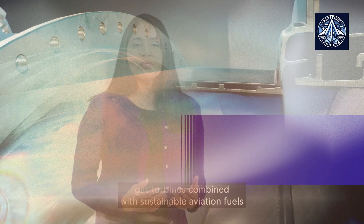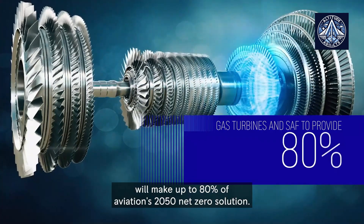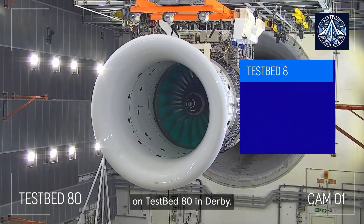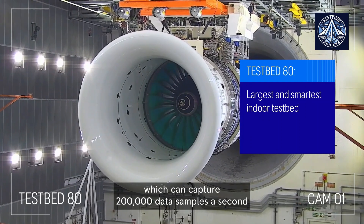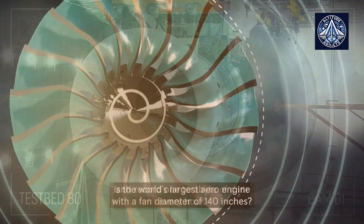These upgrades are not limited to the larger A350-1000. Rolls-Royce is also working on improvements for the XWB engine powering the smaller A350-900, aiming for a 1% increase in fuel efficiency. Additionally, the Trent 7000 model, used on the A330neo, will receive enhancements to boost reliability.